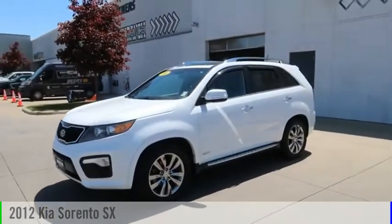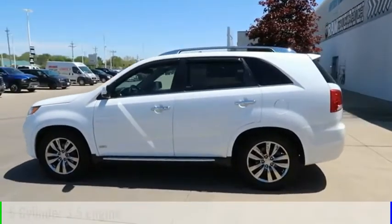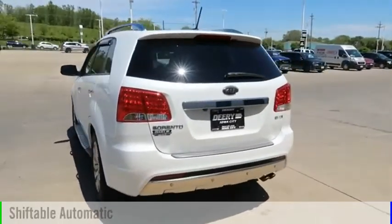Come test drive the 2012 Sorento. This vehicle is powered by an all-wheel drive, 6-cylinder, 3.5-liter engine, and comes with an automatic transmission.